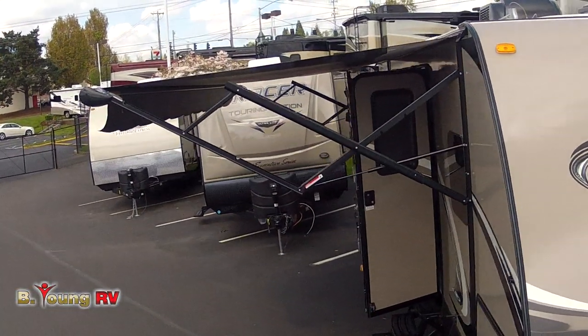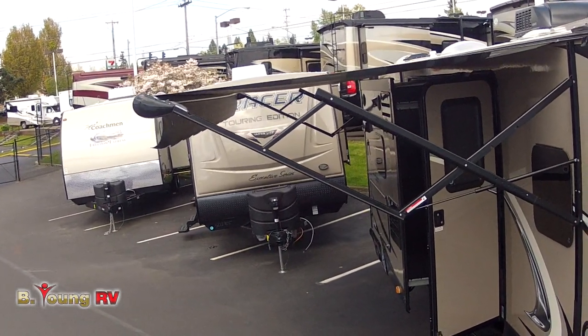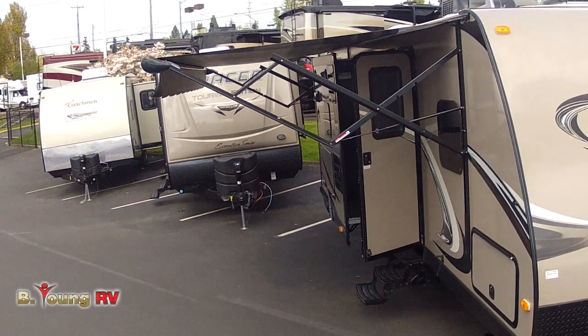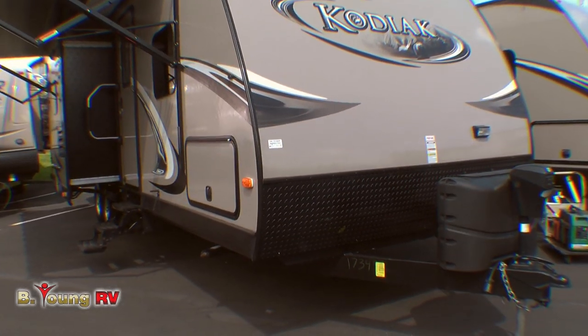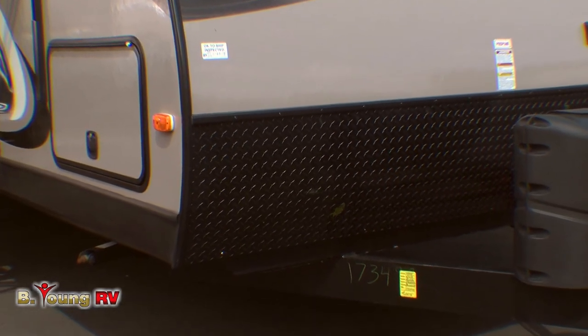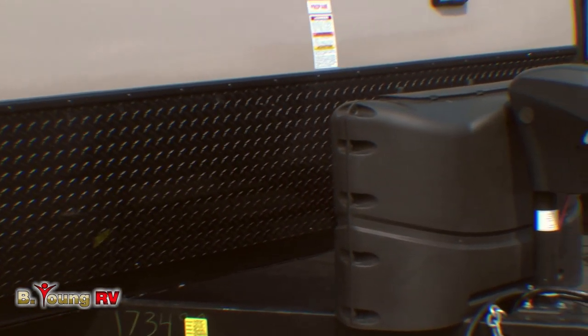This 27-foot travel trailer easily sleeps up to 10 people. It's got two large slide-outs, so you've got all the room you need for living in comfort in the wide-open country. Your Kodiak is tough on the road too — just check out the diamond plating on the lower portion of the front of the trailer. This prevents the front of your coach from getting rock-chipped as you're driving down the road.